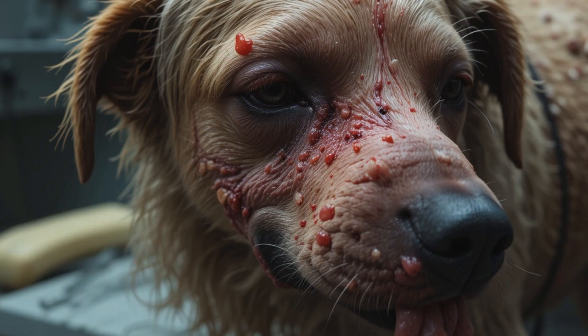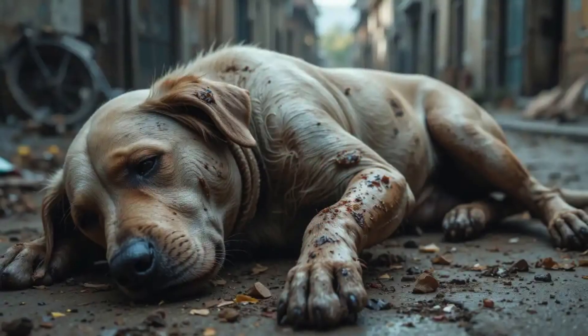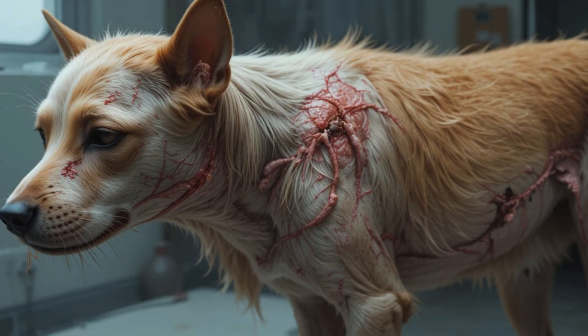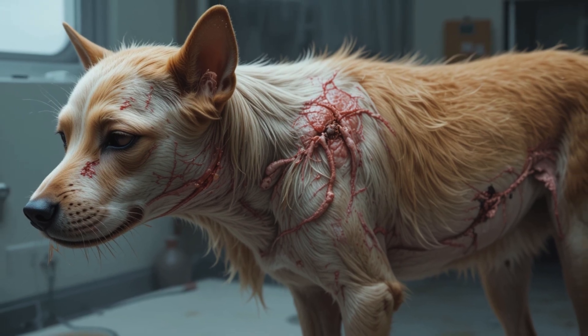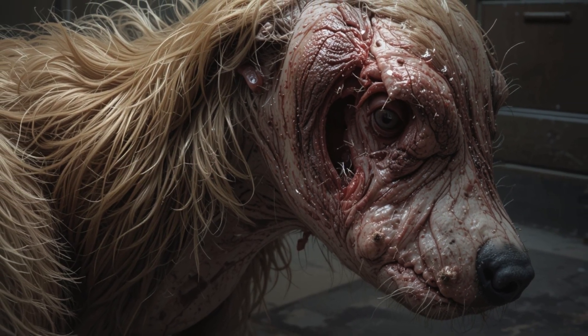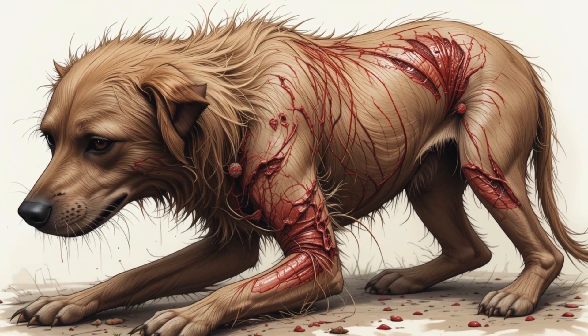Within hours, those eggs hatch into tiny larvae — the maggots you see. Today, we're going to talk about exactly how this happens, what to do if it occurs, and most importantly, how to prevent it from ever happening again.